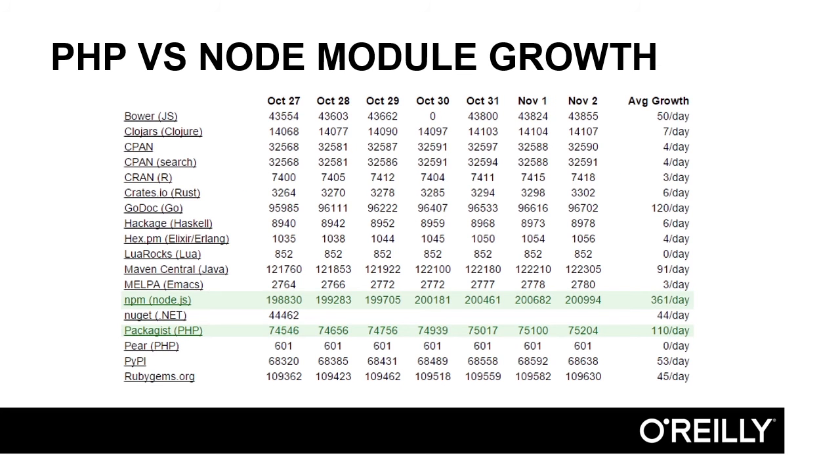If we have a look at this table, we can actually see the numbers for average growth — this is the number of packages available on these repositories. We can see that NPM is growing at 361 packages per day. That's over three times Packagist's growth rate of 110 packages per day. So if we take a look at the growth trends, it's very clear what we see: Node is the fastest growing library.